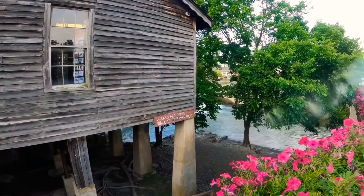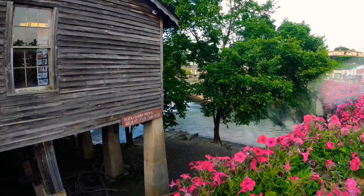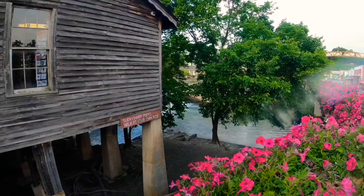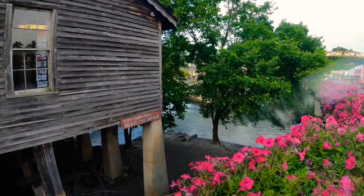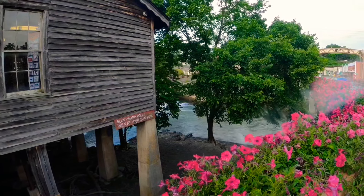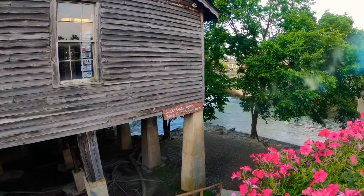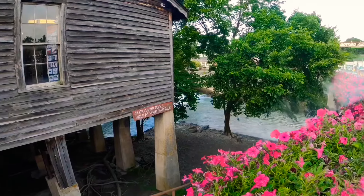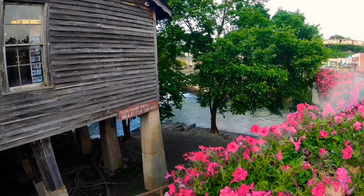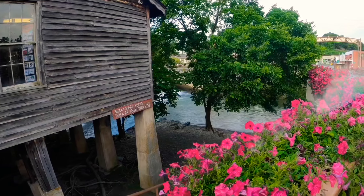Here we are at the Old Mill in Pigeon Forge. Remember, here you don't have to have a day permit — you just have to have your fishing license and your trout stamp, and you're good to go. Because this is Pigeon Forge, not Gatlinburg or the Smoky Mountain Park. This is one of the best kept secrets in Pigeon Forge.